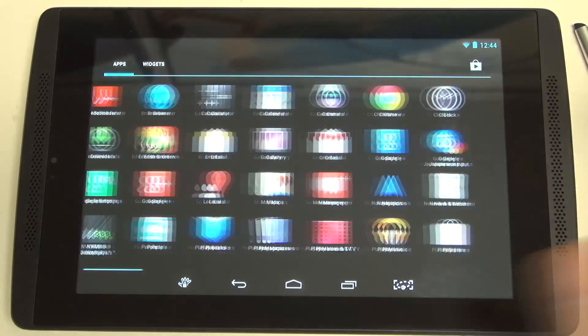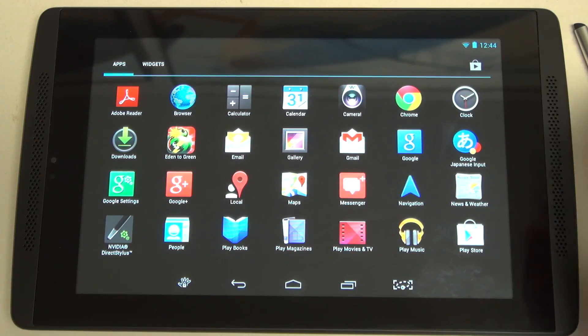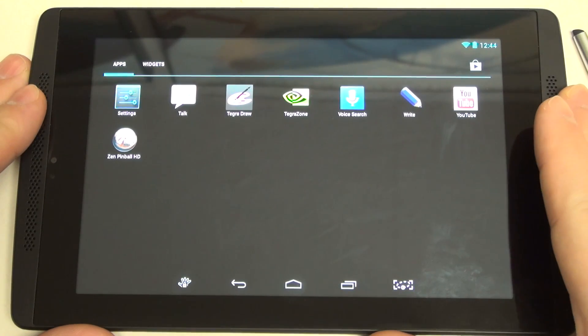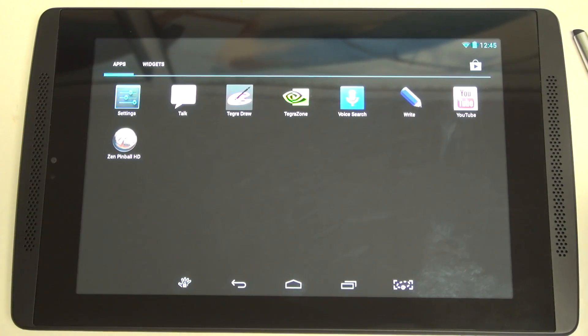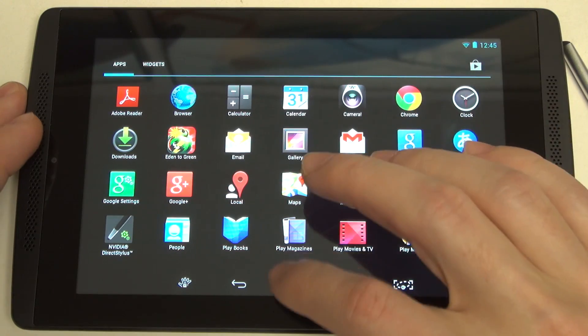You can see almost zero bloat here. Look at the app drawer — very little. Outside of the Direct Stylus apps, I'm looking for any other junk. Their camera app is far from junk. TegraZone — yes, you could live without it, but people who don't realize the gaming prowess of this device need to know. Everything is stock. They threw in Zen Pinball, Google Talk, Voice Search — this is all as stock as it could possibly be.